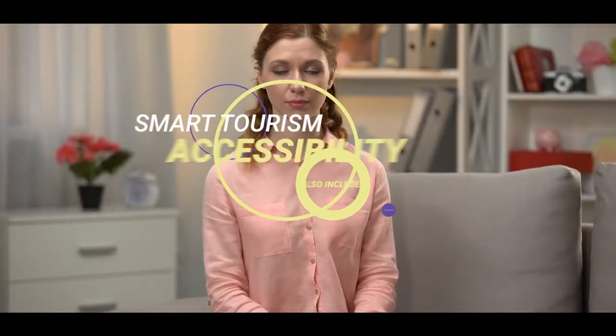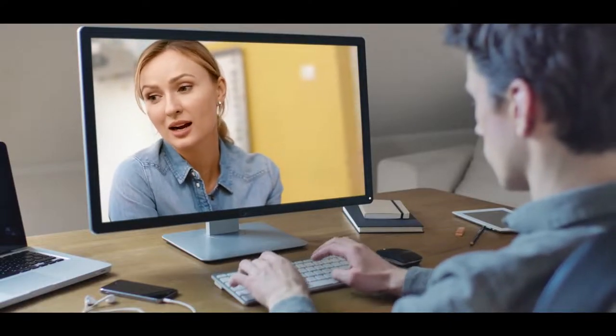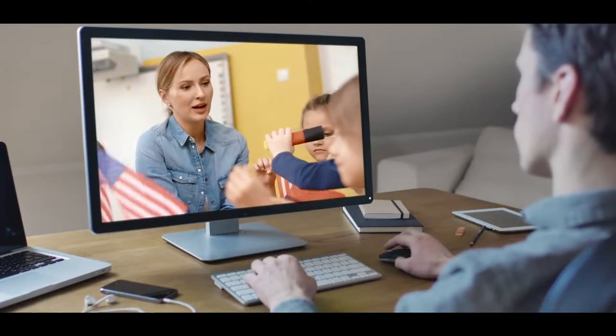Smart tourism accessibility also includes language communications. There are many examples of tourism providers who offer translations and information in multiple languages. This can be done through the use of apps, QR codes, or differentiated activities, for example.